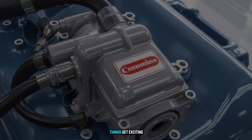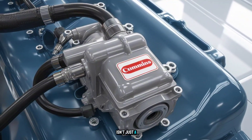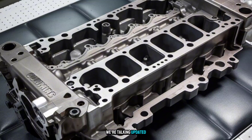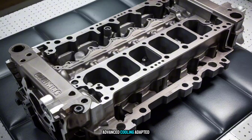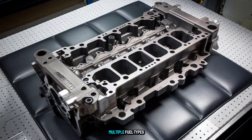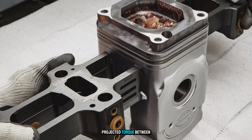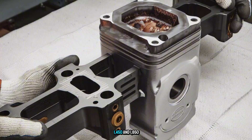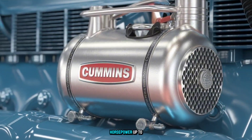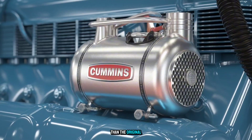Early insights suggest this concept engine isn't just a tribute — it's a next-gen diesel with serious potential. We're talking updated block geometry, advanced cooling adapted from the X-Series, and a modular design that could support multiple fuel types, including hydrogen, in future variants. Projected torque is between 1,450 and 1,650 pound-feet. Horsepower? Up to 450, making it stronger than the original by a mile.